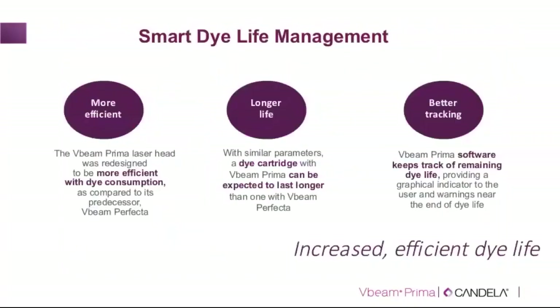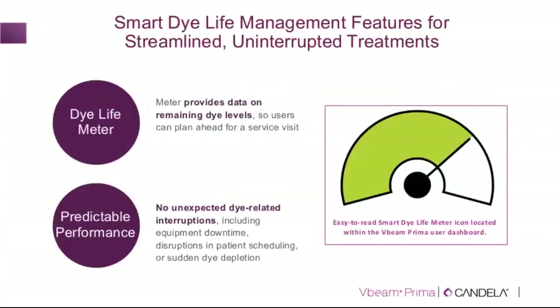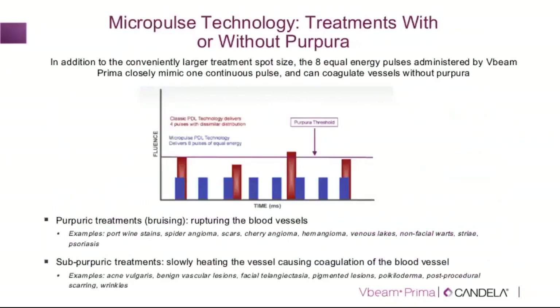So, two key features of the V-beam Prima so far: dual wavelengths of 595 and 1064 nm, and two methods of cooling — the patented DCD and Evercool contact cooling. Another important feature is the rhodamine dye used in the 595 pulsed dye component, which is more efficient, lasts longer, and importantly allows you to track how much dye remains via a monitoring system on the screen — so you can anticipate when a dye replacement is needed.